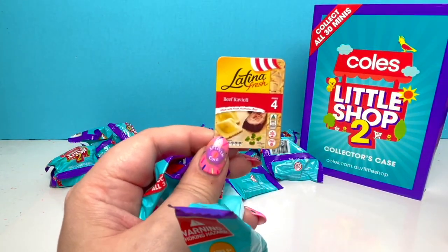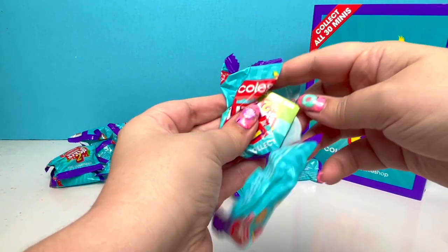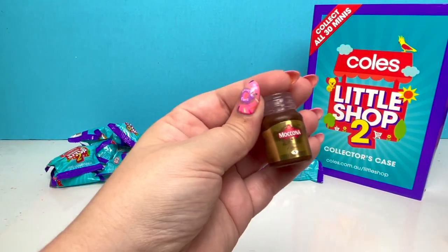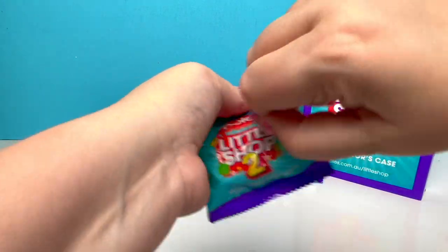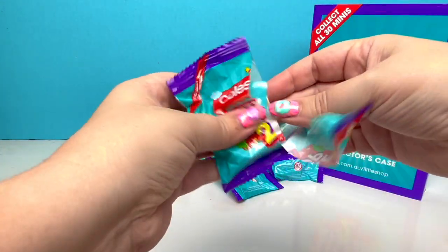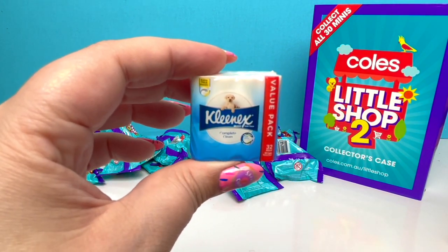It's a repeat of the Beef Ravioli! And we have a repeat of the thing that looks like Nutella! What are we gonna get? Toilet paper! That's got a cute little dog on the front!